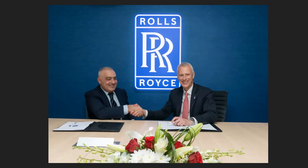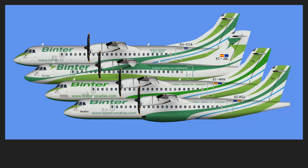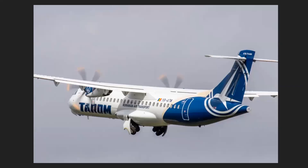Moving back to the Dubai Air Show: Silk Way signed a contract with Rolls-Royce for eight engine replacements to be refitted on their Boeing 747-400s. Moving on, Binta Canaria have ordered four ATR 72-600s from ATR.